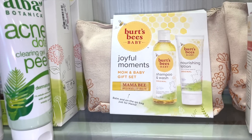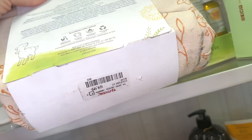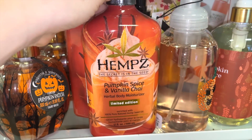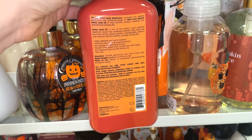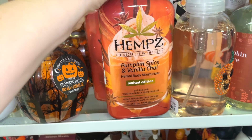The Burt's Bees Joyful Moments Mom & Baby set includes a nourishing lotion, shampoo, and the Mama Bee lip balm for only $9.99. They also have Hemp pumpkin spice vanilla chai body butters — I found the other one a few days ago at Marshall's, but now they have this one at TJ Maxx too.